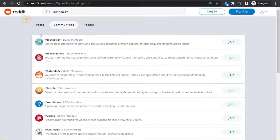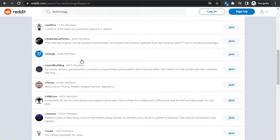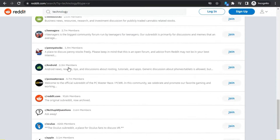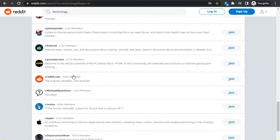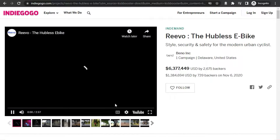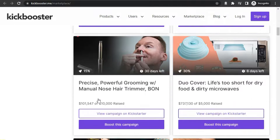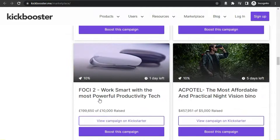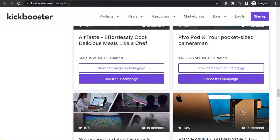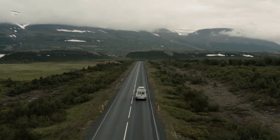The reason we're going to focus on the technology category is because there are so many different communities. For example, there's the Technology community, the Android community, and the iPhone community with over 2 million members — and another with over 8 million members. You're going to get so many views and clicks on your campaigns and unique referral link. When people click your link, they'll look through the pages, watch the video, and put money into the fund, earning you 10% commission. There are so many campaigns on Kickbooster, they're free to join, and combined with Reddit's free targeted traffic, you can earn a lot of commissions online. Make sure to subscribe to the channel, click the notification bell, and smash the like button.